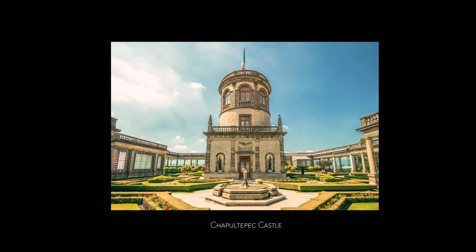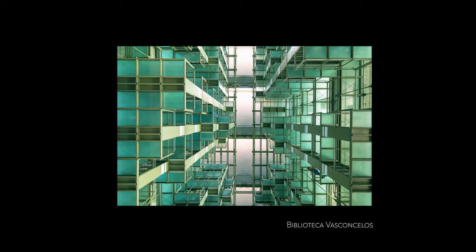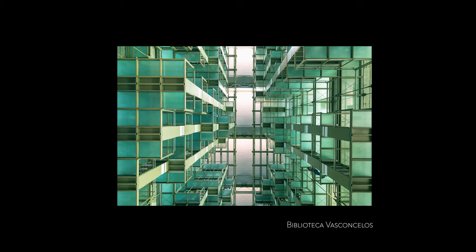There are another two spots on my bucket list: Chapultepec Castle and the Library Vasconcelos. I wasn't able to visit these two places because they were closed due to COVID, but I think you should definitely add them to your itinerary, especially the library. The suspended bookshelves look like they're floating in the air — it's very futuristic and just overwhelming even from the pictures.